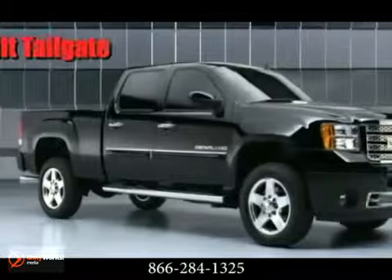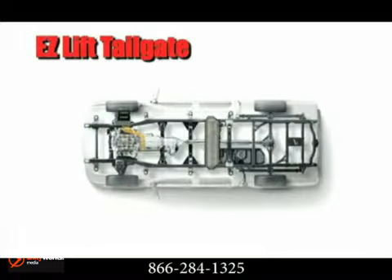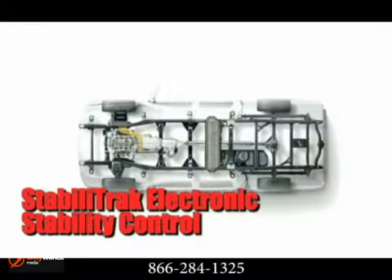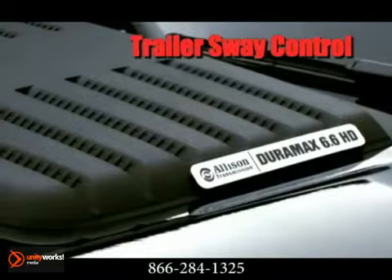An available Allison 1000 6-speed automatic transmission, coupled with the new Duramax diesel 6.6 liter, delivers segment-leading power with 397 horsepower and 765 pound-feet of torque.